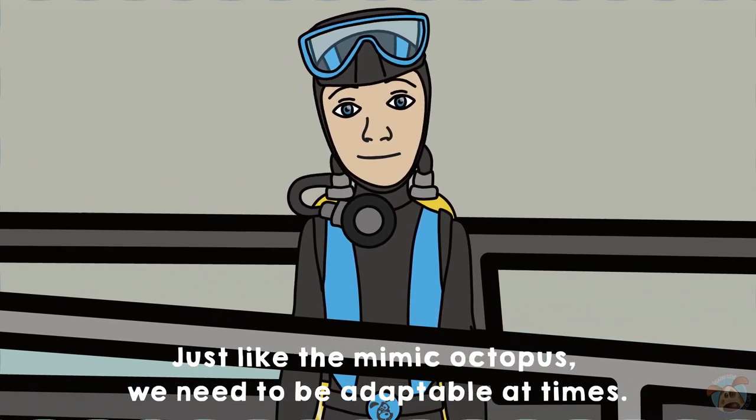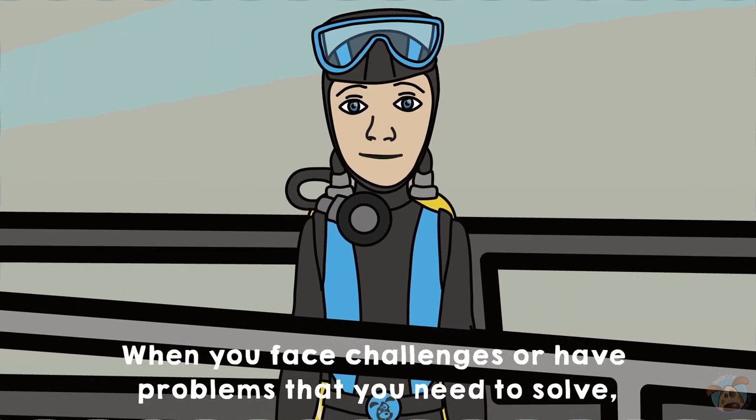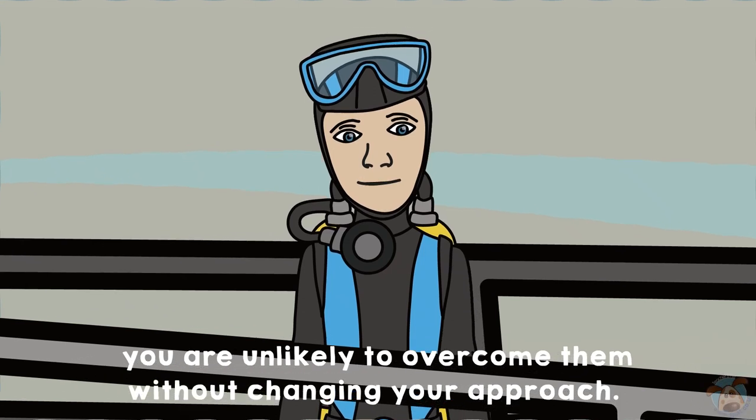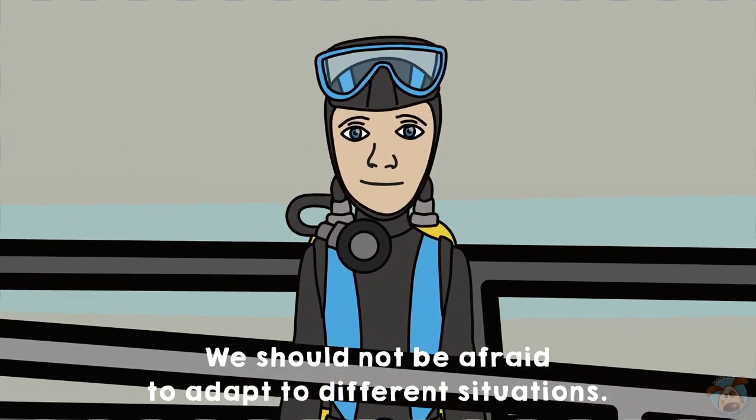Just like the Mimic Octopus, we need to be adaptable at times. When you face challenges or have problems that you need to solve, you are unlikely to overcome them without changing your approach. We should not be afraid to adapt to different situations.